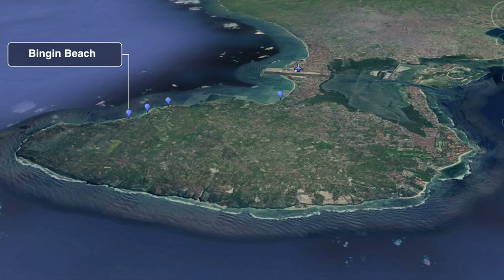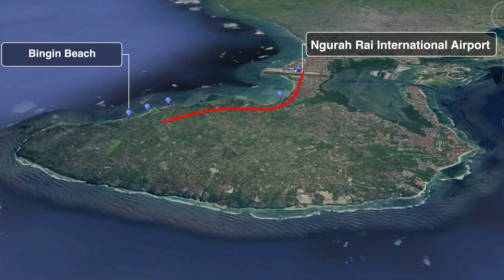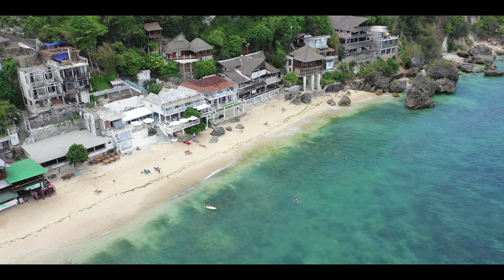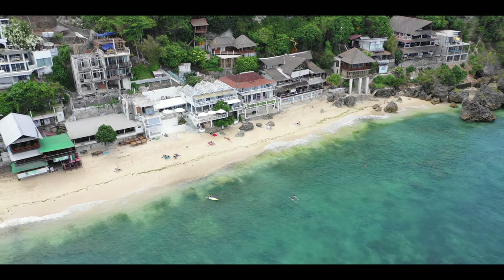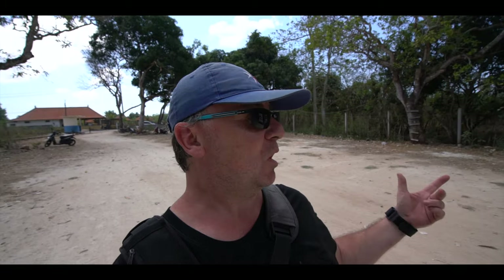Small camera issues. Now, are we on? Okay, now that was a little tricky to find but this is Bingen Beach. Carrying on our tour of the beaches, Bingen Beach is about 20 kilometres from the airport. A taxi ride should take about 40 minutes. It is a little bit of a secret beach and quite different from most of the beaches around Bali. There's a parking area, 5,000 rupiah per person.